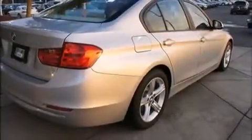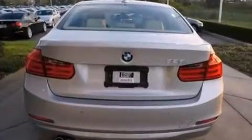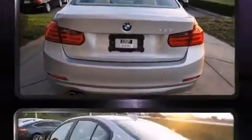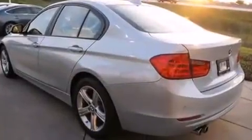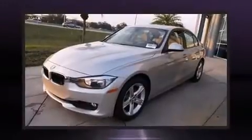Discerning drivers will appreciate the 2014 BMW 328i. This four-door, five-passenger sedan has just over 15,000 miles. It features an automatic transmission, rear-wheel drive, and a two-liter four-cylinder engine.